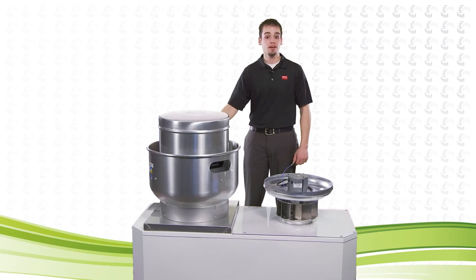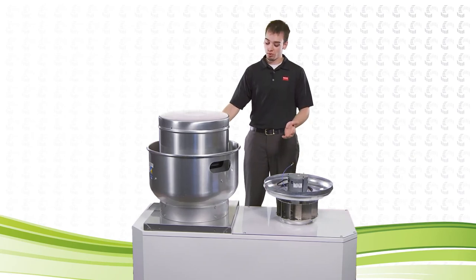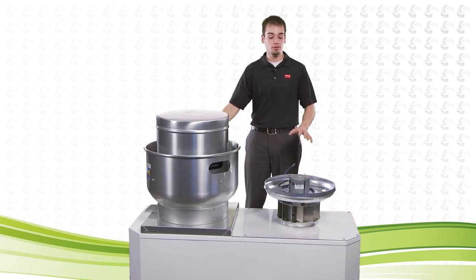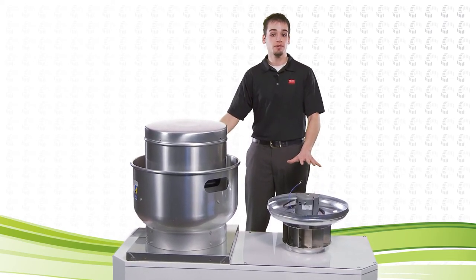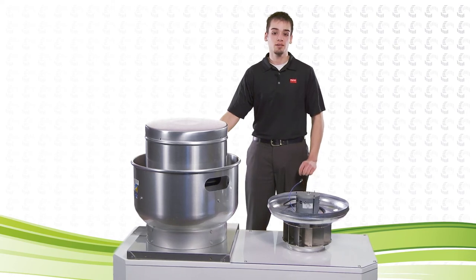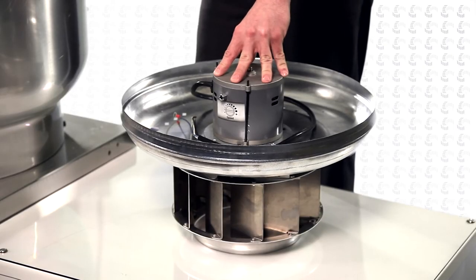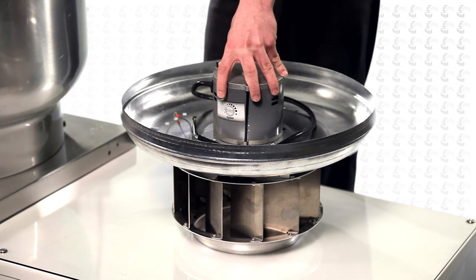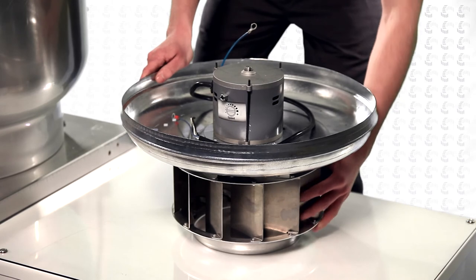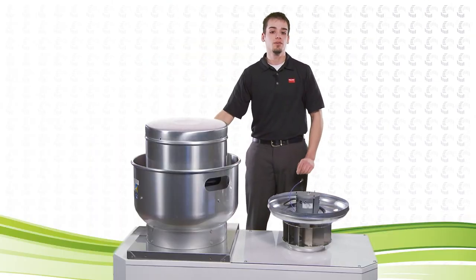Did you know you don't have to buy a new unit if you need to replace the motor on your belt drive fan, or would prefer the efficiency and convenience of a direct drive fan? Dayton has a retrofit kit for belt drive fans designed to convert to an energy efficient variable speed direct drive fan using the existing housing. This power pack includes a UL approved variable speed motor with a motor mounted potentiometer, support pan, and backward inclined aluminum wheel, all in one piece.